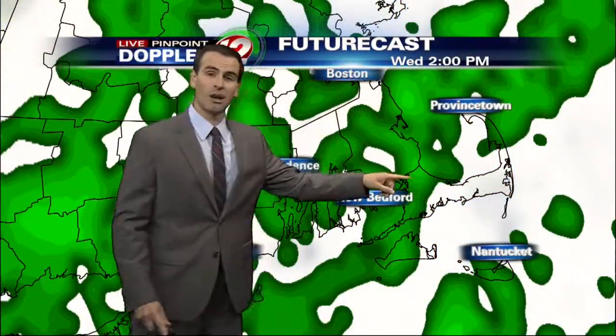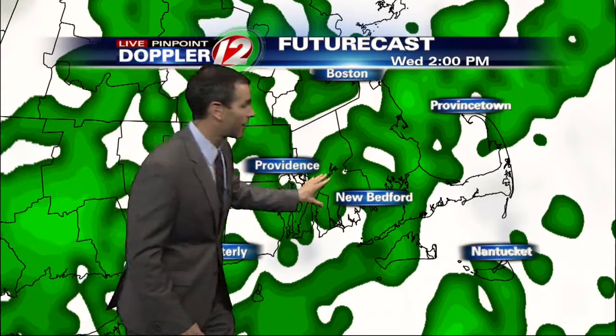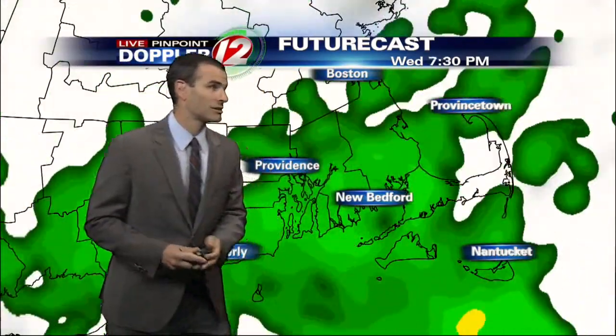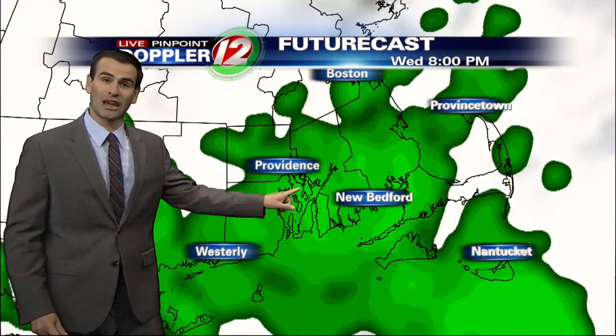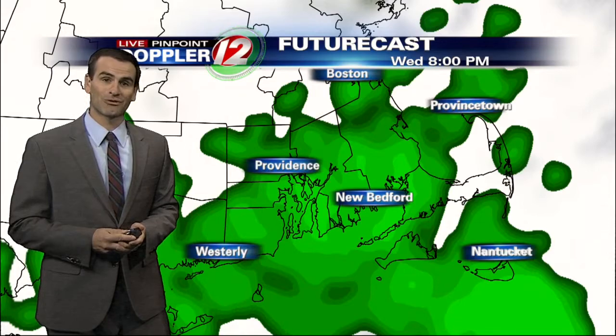You can see this is around 2 o'clock — pretty good chance of showers, especially from areas south and east of Providence, where the moisture is kind of coming from. You can see 7, 8 o'clock, still some showers out there. If you're driving home from work, you'll be needing those windshield wipers for the most part.